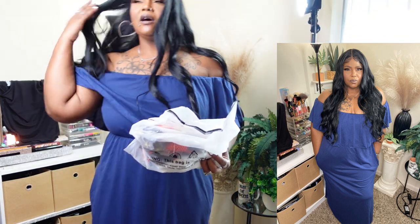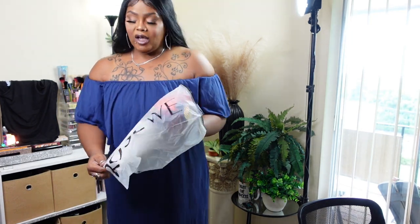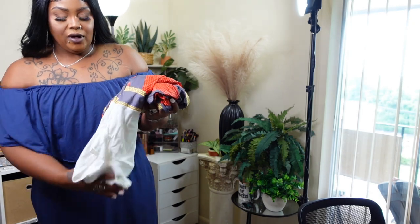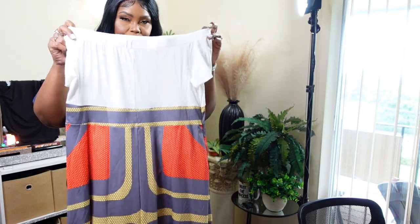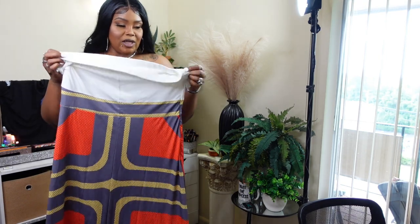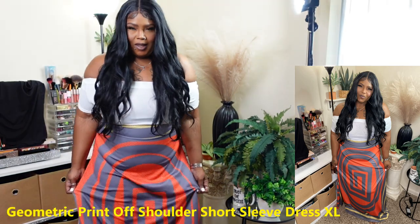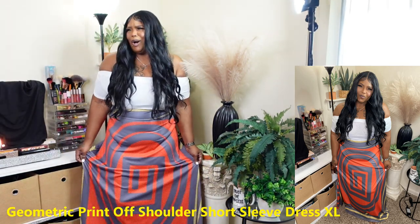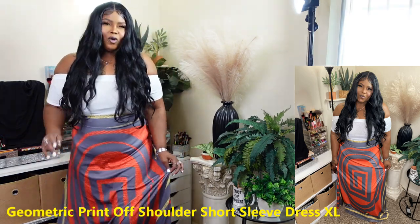This one — when I saw it I was like, you have to get this. You're African-American and this reminds me of an African outfit — Nigerian, whatever. It's another off-the-shoulder style. Do you see this? It's beautiful. I'm going to try this on, and I'll have the name of it on the screen.